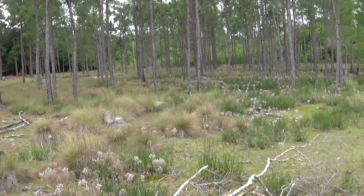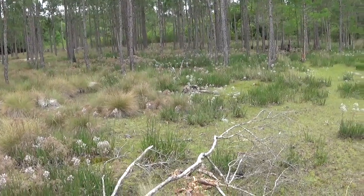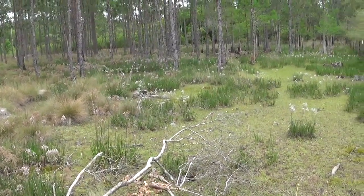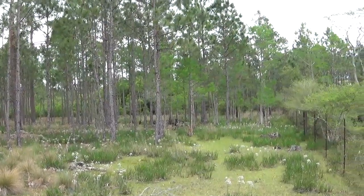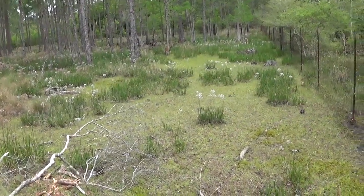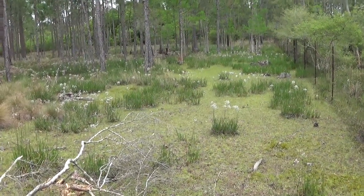Hi everybody. This is my property in the very back portion of it. I live in northwest Florida. As you can see it's kind of a damp area. We got cypress trees there and I've got the fence up for keeping my wife's pet pygmy goats in and keeping the predators out.